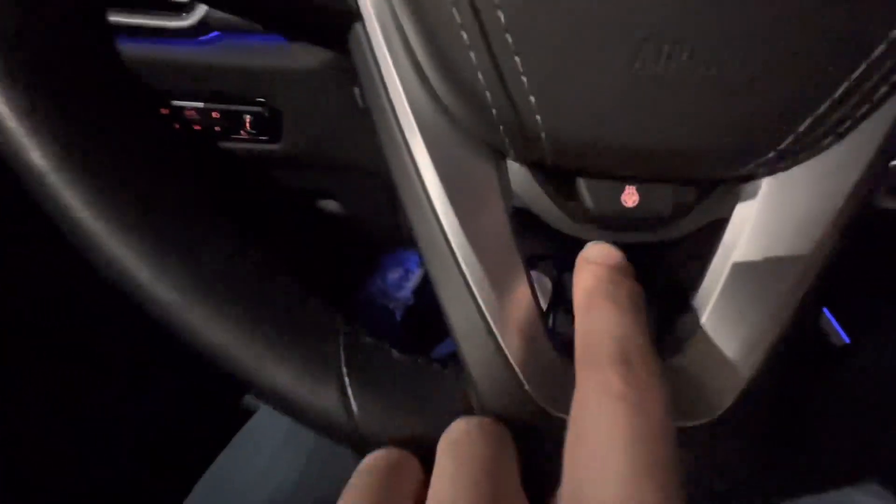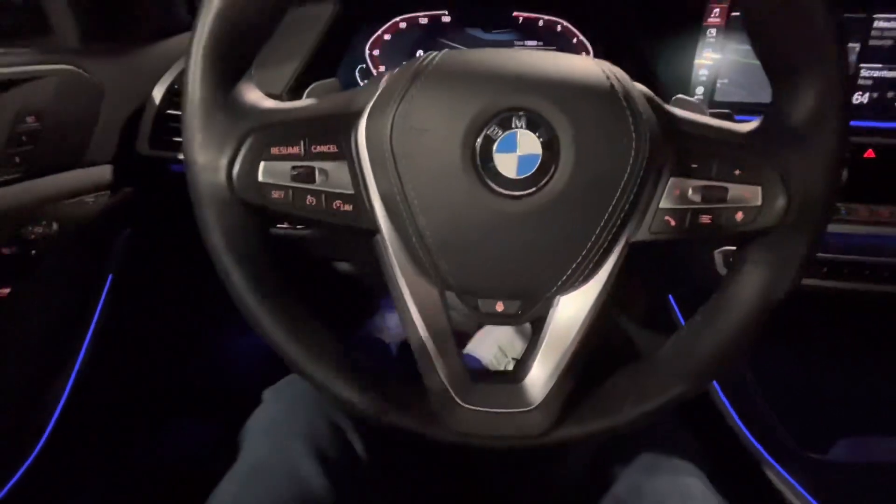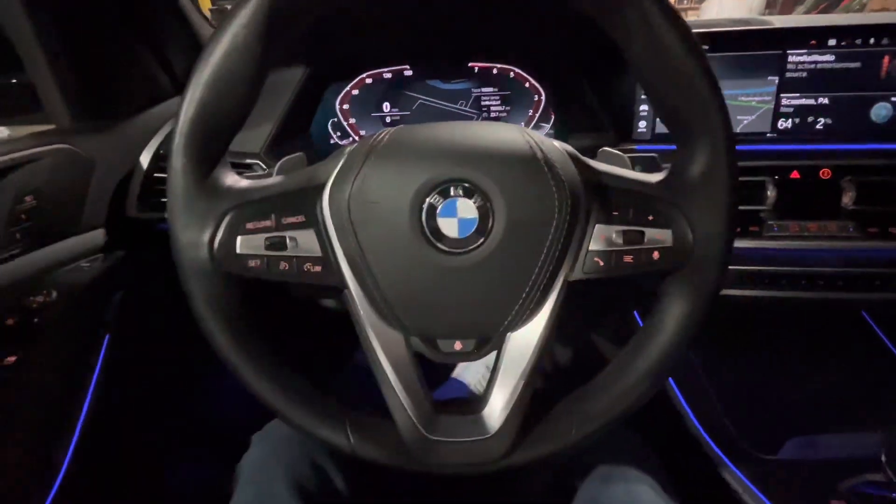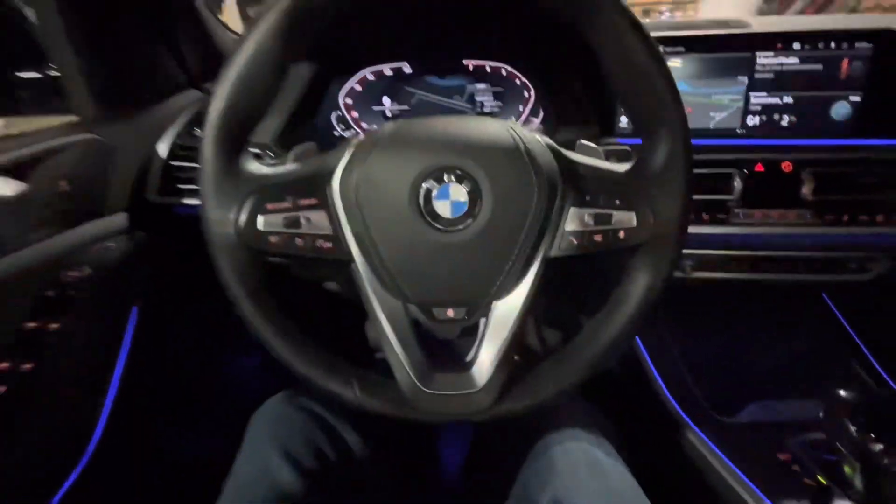Of course, you have the heated steering wheel. A lot of people kind of say that's normal, but a lot of people also don't have that in their car, so I think that's cool.